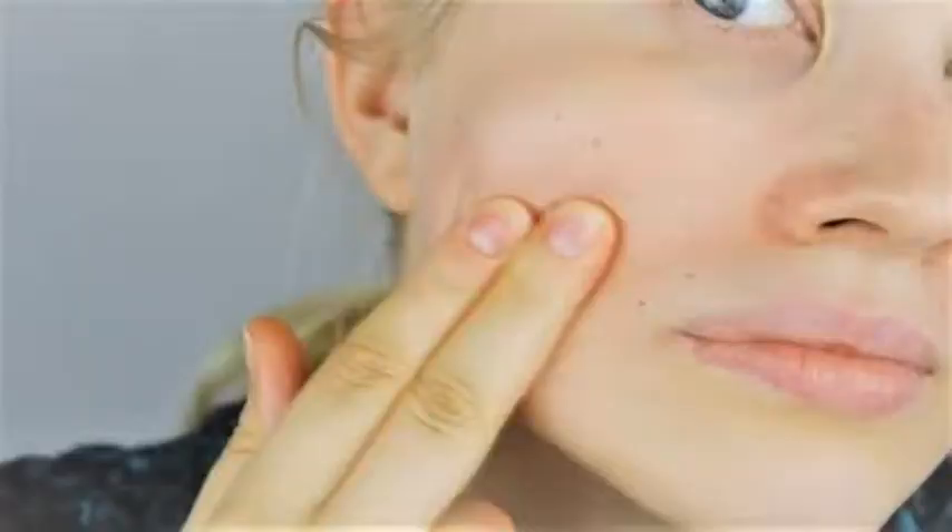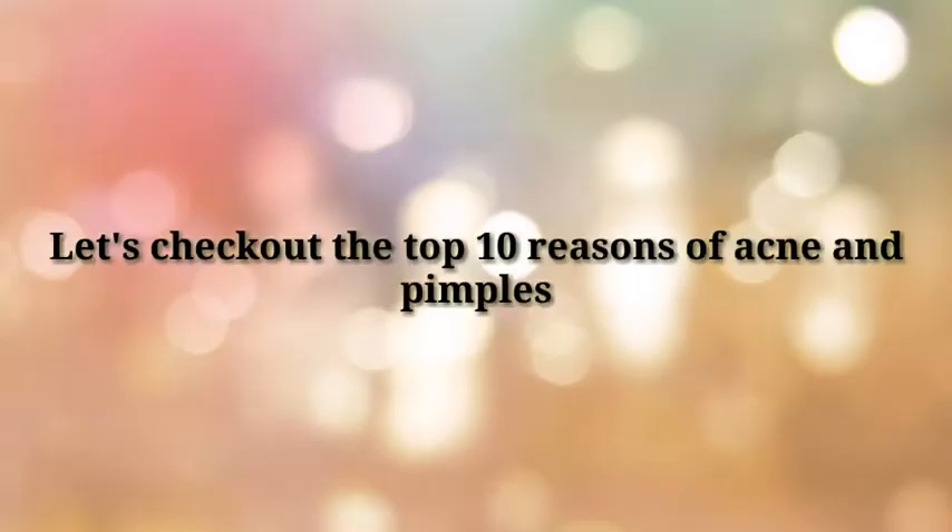On the face, acne is common on cheeks, forehead, chin, and jawline. So let's check out the top 10 reasons for acne and pimples.